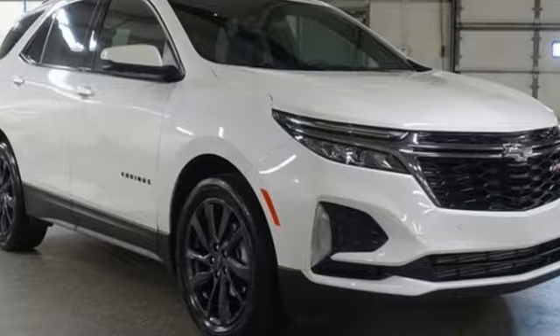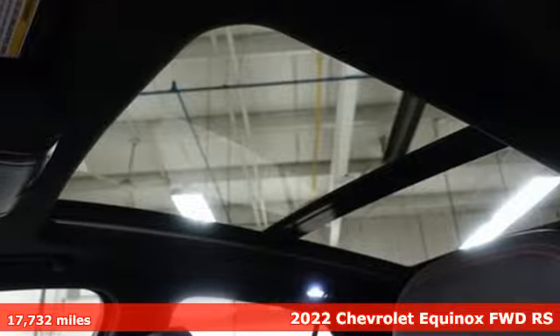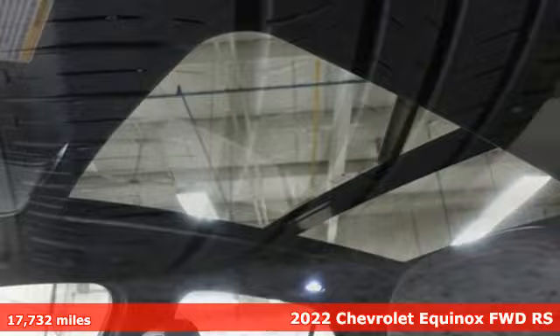Here's a 2022 Chevrolet Equinox. There's more than a century of ingenuity and significance in every Chevy.